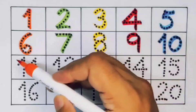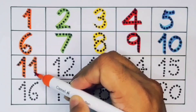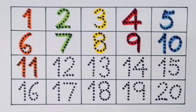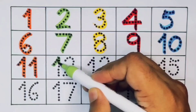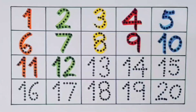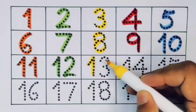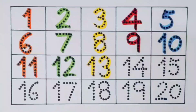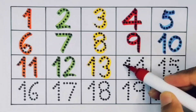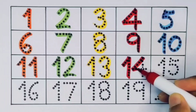Next kids, eleven — one one — eleven, number eleven. Next kids, twelve — one two — twelve, number twelve. Next kids, thirteen — one three — thirteen, number thirteen. Next kids, fourteen — one four — fourteen, number fourteen.